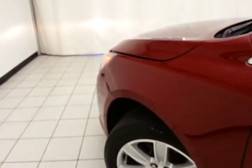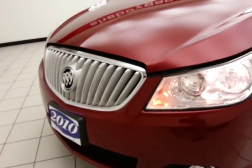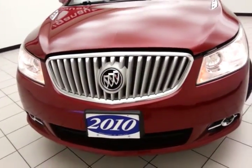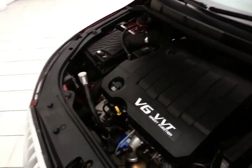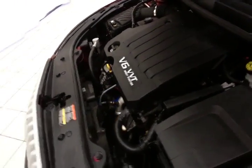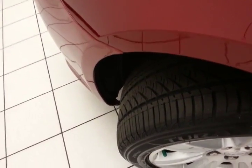Under the hood, this LaCrosse has a 3.0-liter V6 with 252 horsepower, and it's just as clean under the hood as the rest of the vehicle. Excellent fuel economy for a full-size all-wheel drive sedan — EPA average of 16 miles per gallon in the city and 25 on the highway.